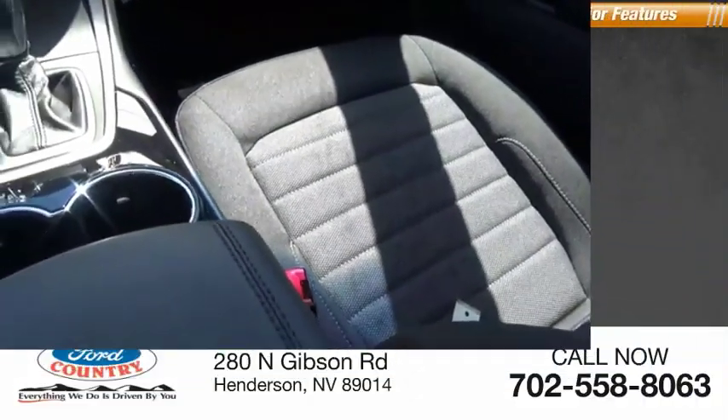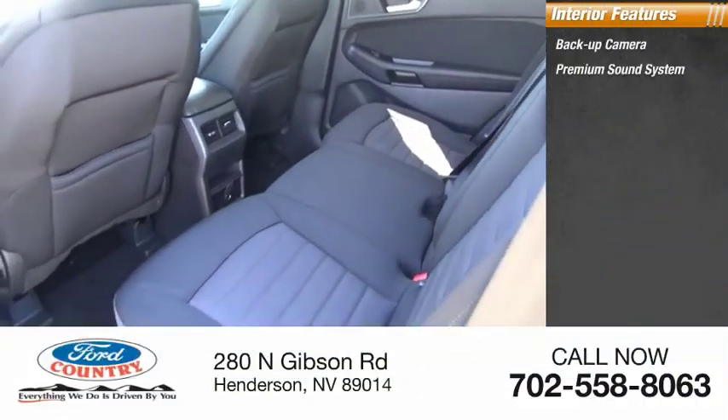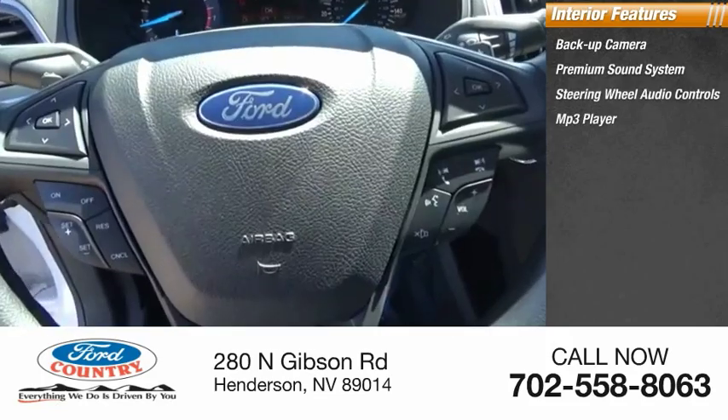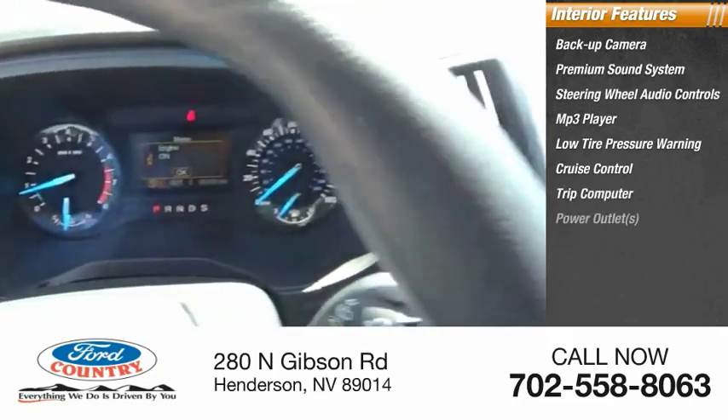Inside you'll find a backup camera, premium sound system, steering wheel audio controls, MP3 player, low tire pressure warning, cruise control, trip computer, power outlets, power door locks, and power windows.